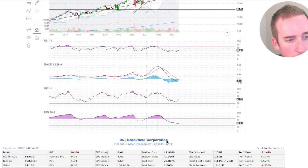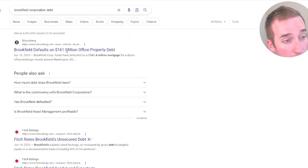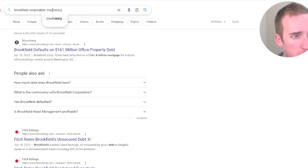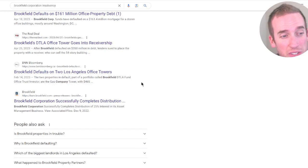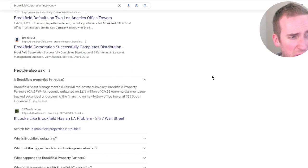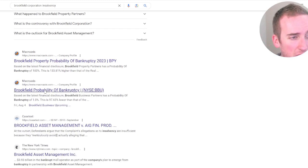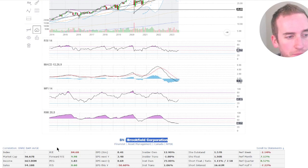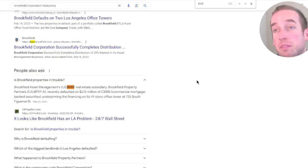I wonder if there's any data on Brookfield Corporation debt. They defaulted on $161 million office property debt. Oh gosh. Brookfield Corporation insolvency? Brookfield's DTLT goes into receivership. Brookfield defaults on two LA office towers. It might be a different Brookfield, though — I don't know. Again, I would do this as your homework. I don't know if they're related to or correlated with BAM. Scary stuff.